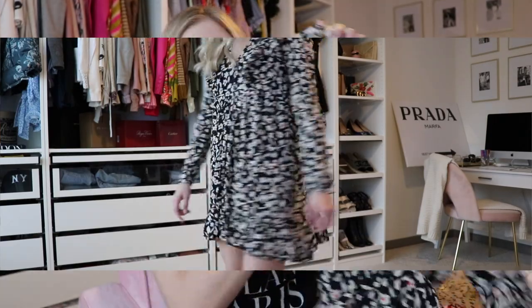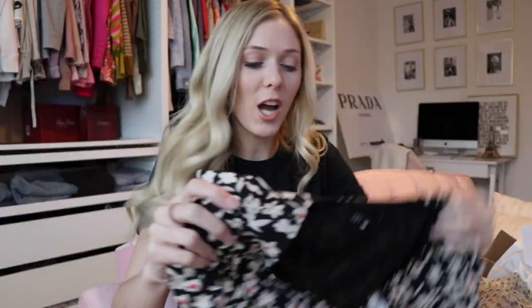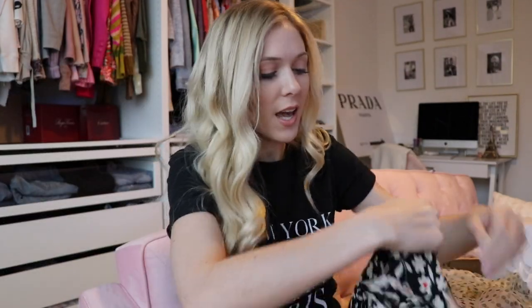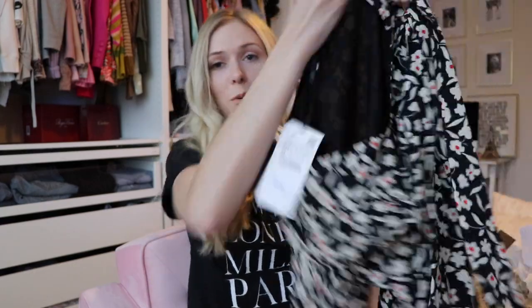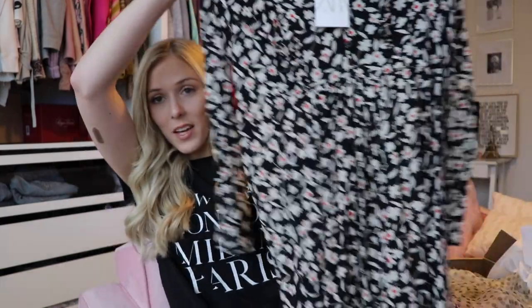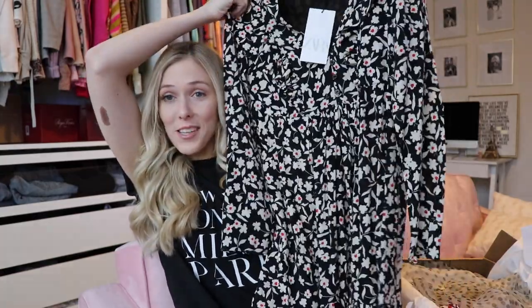It's got a little bit of ruffled detailing on the front and then a ruffled hem, which I really, really love. It also has a nice little button detail on the front portion of it. I think this is perfect for this transition period between winter and spring, because you can wear it with some cute over the knee boots, but you can also transition it into spring with some sandals. So I really like this, I think it's so cute.